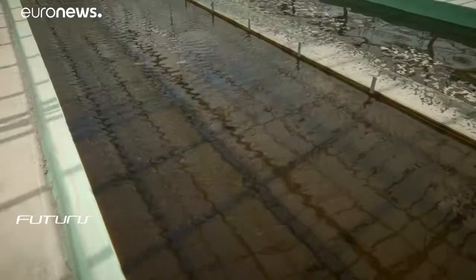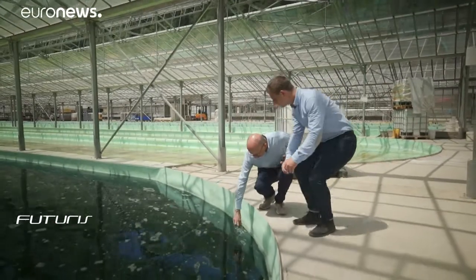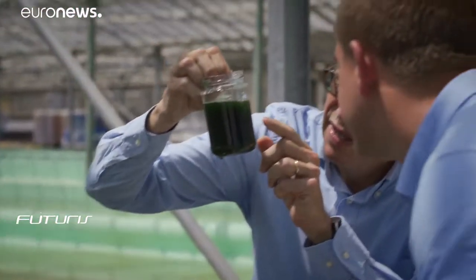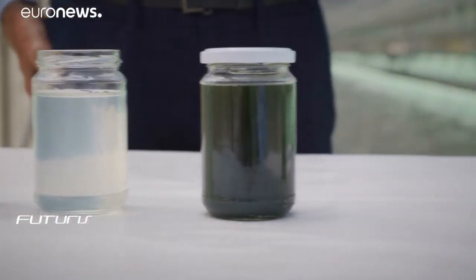Across Europe, treating wastewater normally accounts for around 1% of total electricity consumption, but this scientist is convinced that the process of photosynthesis, as old as life on Earth, can not only reduce the expense of treating polluted water, but make it a valuable resource.